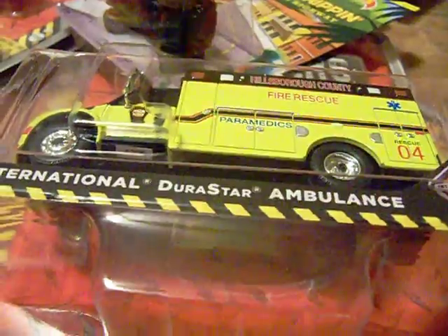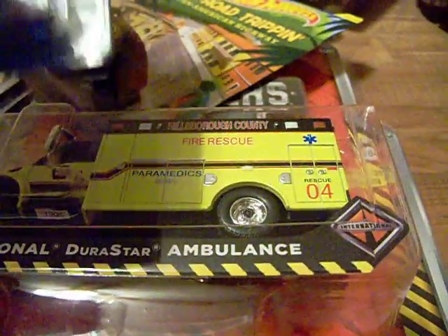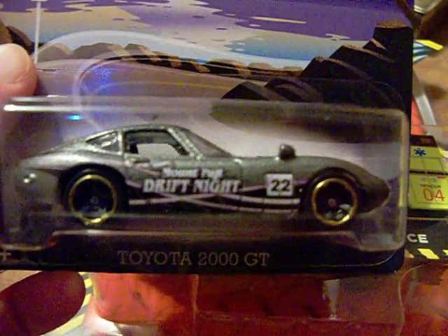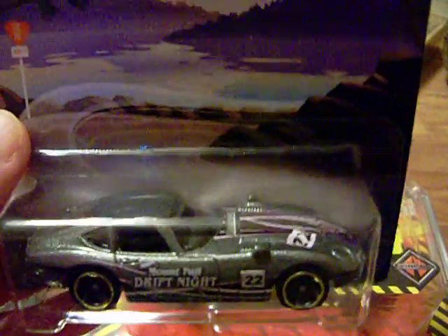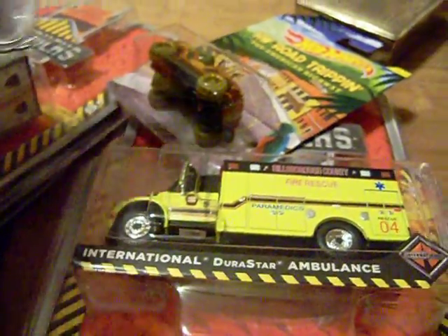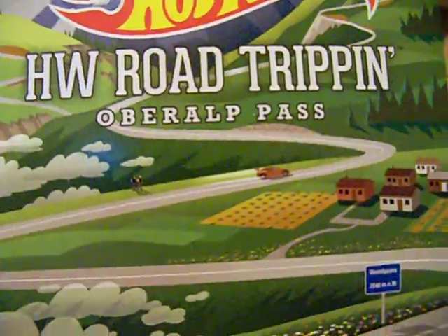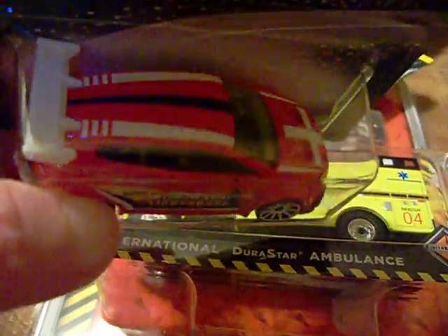For today, I found the new Hot Wheels Road Trip series. As you can see, this is the Toyota 2000 GT, which is the new Road Trip in Mount Fuji Touge Road — very sweet. I also found the Volkswagen Scirocco GT 24 on the Oberalp Pass. Wherever that is — does anybody know where that is? I found that, and that's pretty sweet as well.